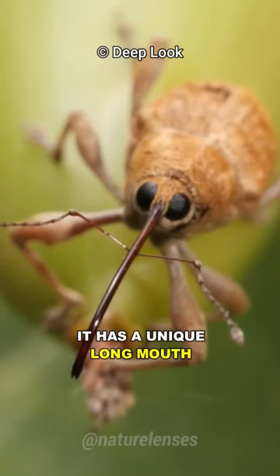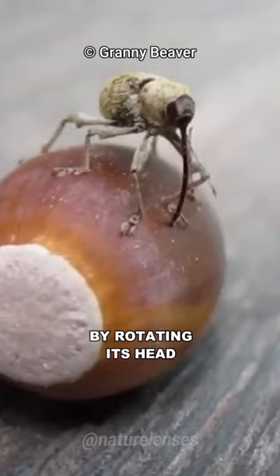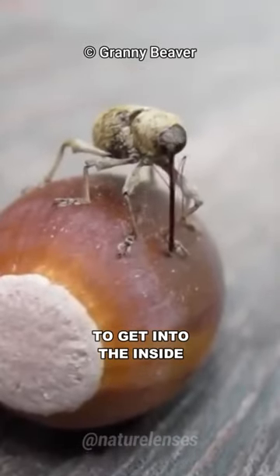It has a unique long mouth, known as a rostrum, which it uses as a drill to bore through acorn's tough skin by rotating its head to get into the inside.